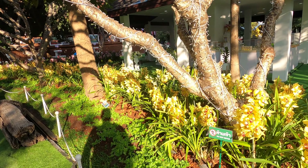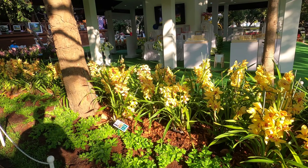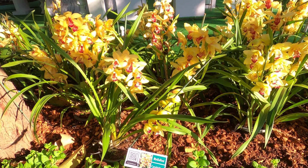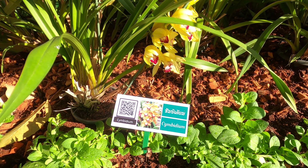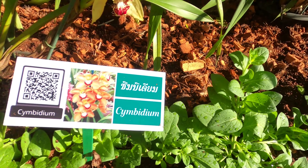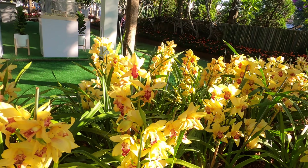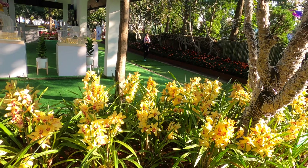I think the maroon Calla Lily and the blue hydrangea are pretty sweet. But these are cymbidiums — they're pretty sweet too.